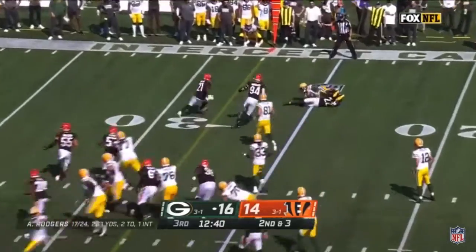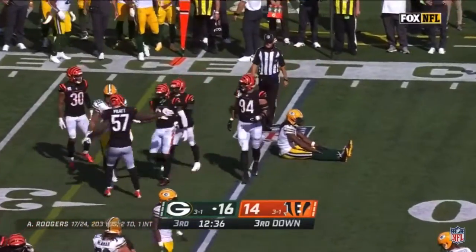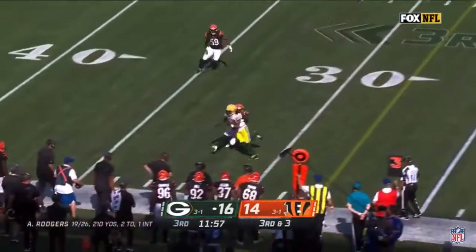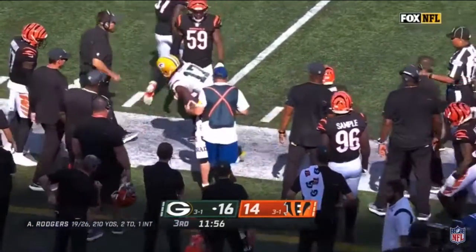Second down and three, quick out to Adams, and Arugier, who has returned, makes the tackle. Packers must get to the 28 for a first down, and they do. It's Adams — Devontae Adams makes the catch.